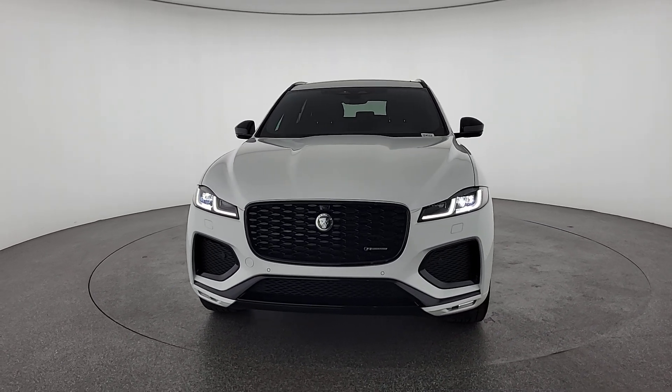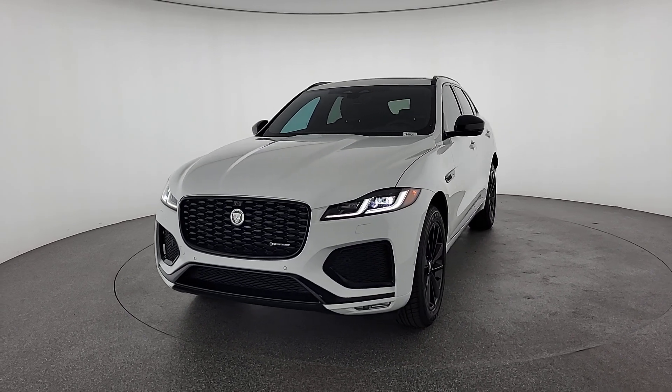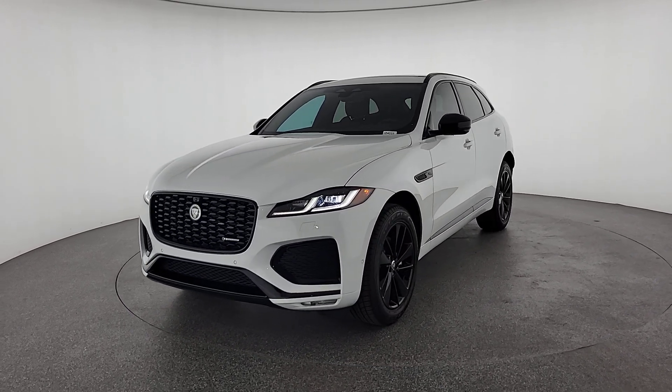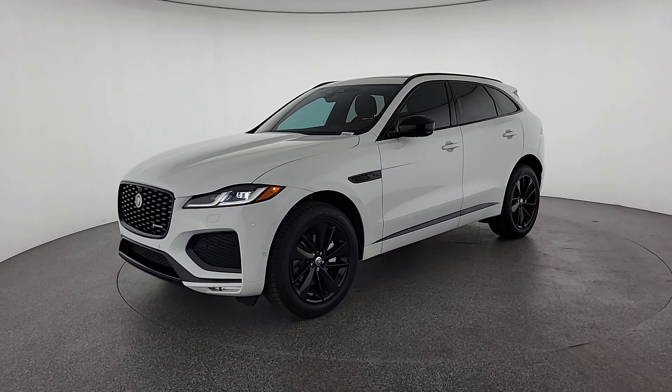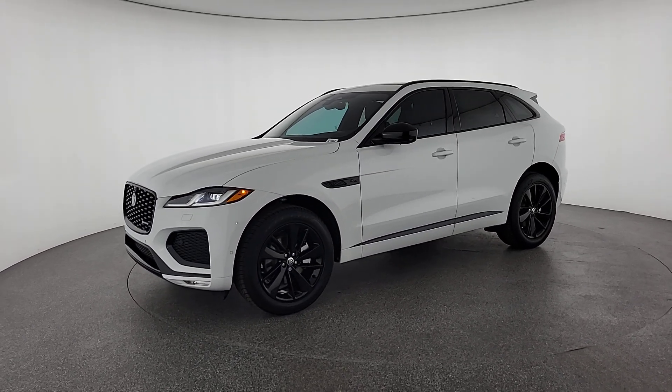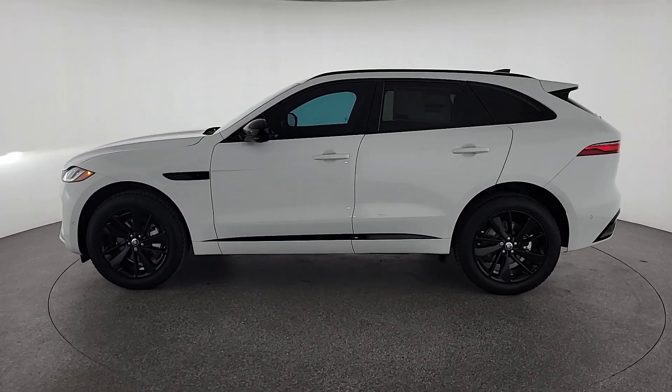The following are some of this vehicle's highlighted options: heated steering wheel, Apple CarPlay and/or Android Auto, keyless entry, moonroof, heated driver's seat, navigation system, power liftgate, heated rear seat, premium sound system, and fog lamps.